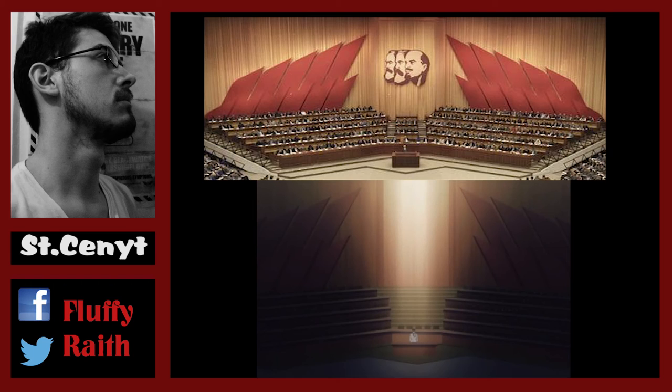Inside we see the Volkskammer, meaning the People's Chamber, where parliament would usually debate. The interior design is mostly correct, except one specific element was removed: usually you'd have three big counterfeits of the heads of Karl Marx, Friedrich Engels, and Vladimir Ilyich Lenin.